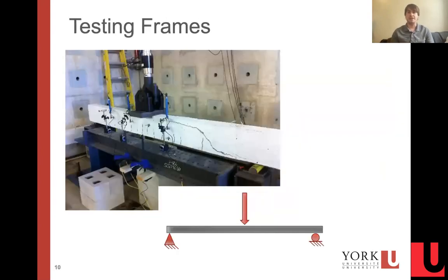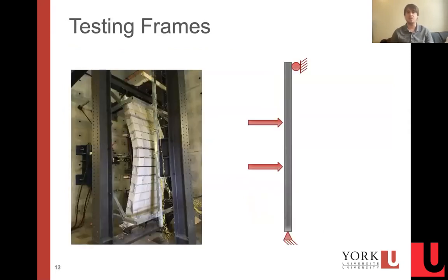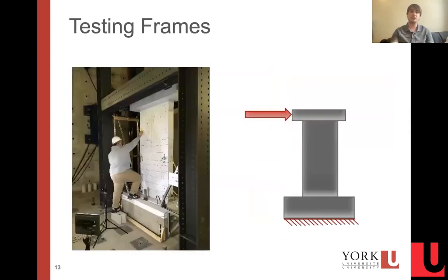The test frames that we've constructed in our lab so far include simple ones for bending of beams or unconfined axial loading of simple specimens, but also more complex frames for testing out-of-plane flexure of walls or in-plane shear of shear walls.